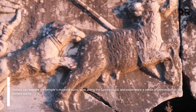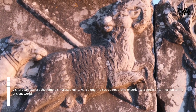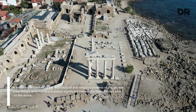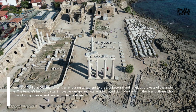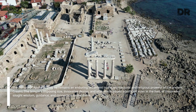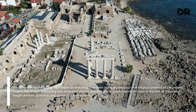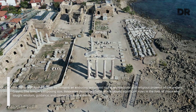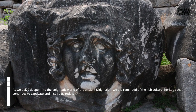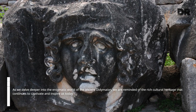Visitors can explore the temple's majestic ruins, walk along the sacred road, and experience a sense of connection to the ancient world. The Temple of Apollo at Didyma remains an enduring testament to the architectural and religious prowess of the ancient Greeks. The temple's imposing size, innovative design, and vital oracle played significant roles in the lives of those who sought wisdom, guidance, and connection to the divine. As we delve deeper into the enigmatic world of the ancient Didymaean, we are reminded of the rich cultural heritage that continues to captivate and inspire us today.